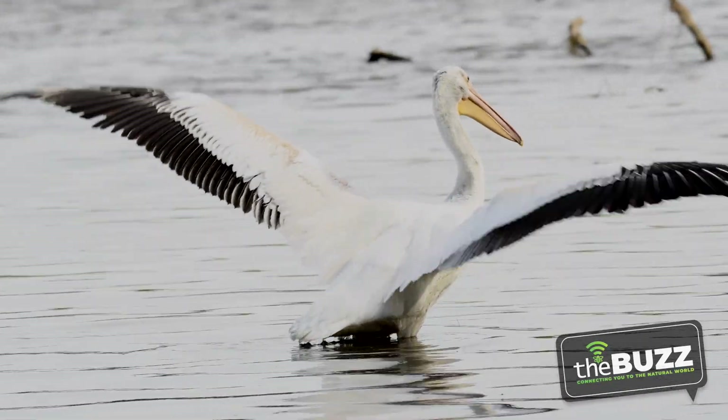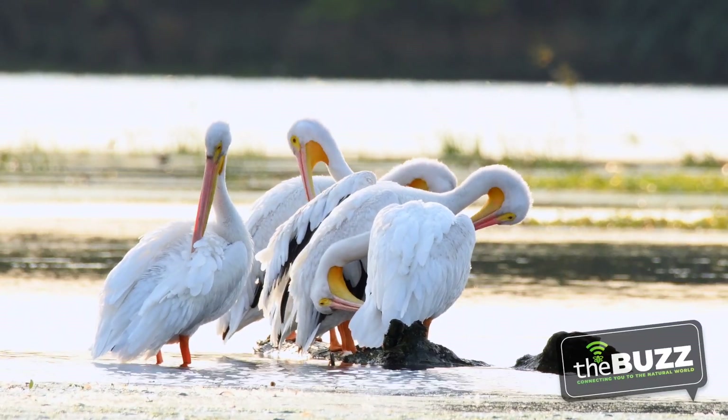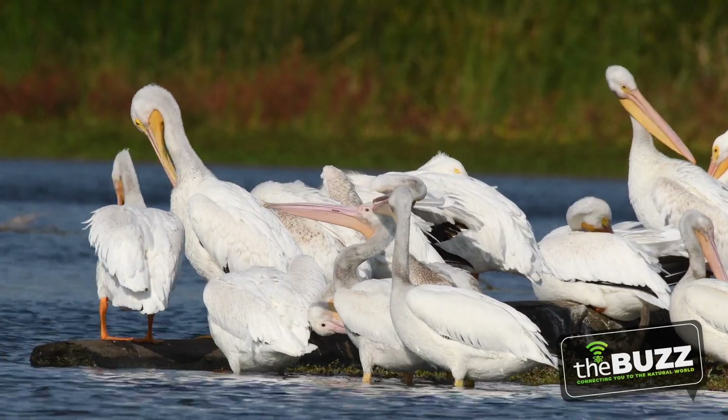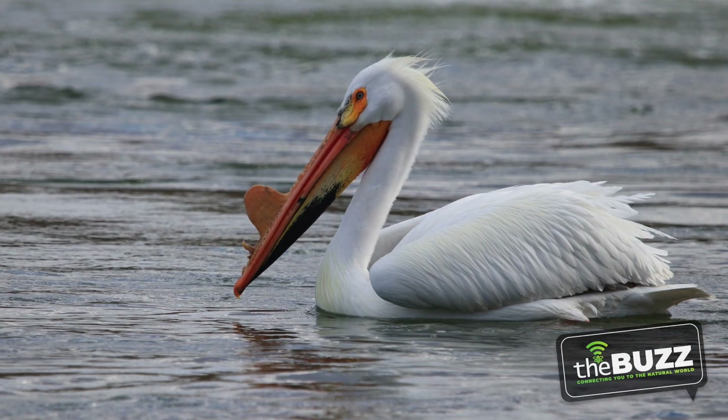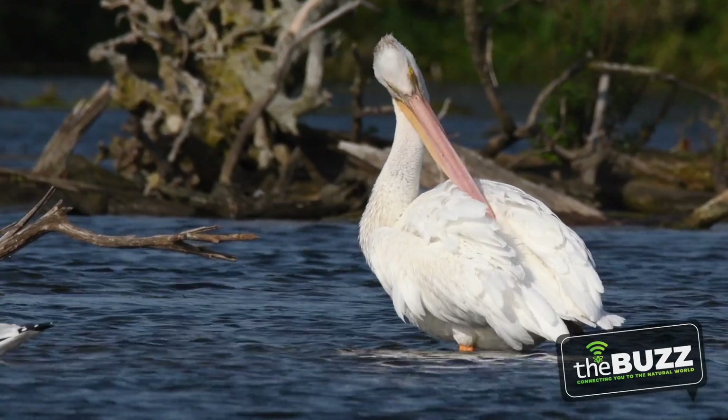These birds are pretty big, standing at four feet tall with a nine-foot wingspan. They're a little picky about where they breed. In the springtime they head to about 60 places, including Canada, Minnesota, and the Dakotas. You'll also notice they have a huge horn or bump on their bright orange bills. This bump grows on both males and females when they're looking for the perfect mate. After breeding season the bump falls off, and they'll grow a new one next year. Now that it's fall, they're back again, resting and fueling up for their winter grounds down south in the Atlantic and Gulf of Mexico.